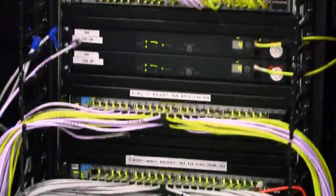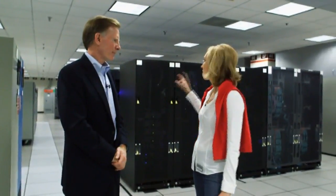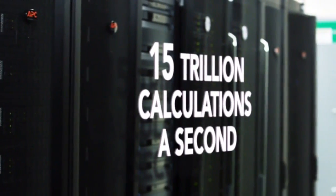So when I order a package and I get information that here's what my package is coming through UPS, it's all being processed through this? Exactly right. How many calculations are being done every second? 15 trillion calculations. So that's all happening here? It all happens here.